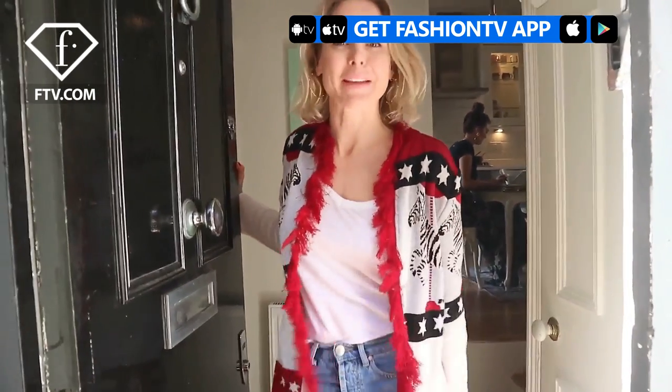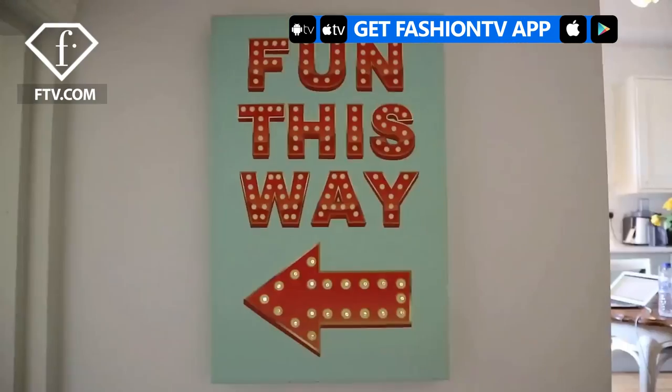Hey, come on in. I'm Hayley, my brand's Hayley Menzies. Come and see my world.